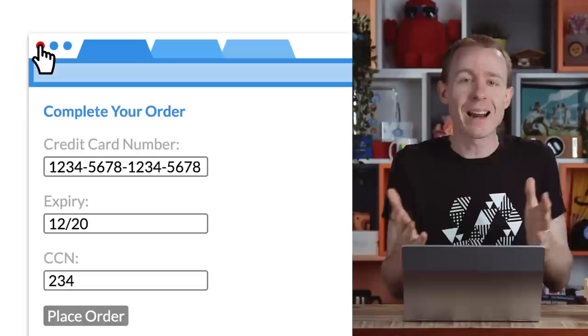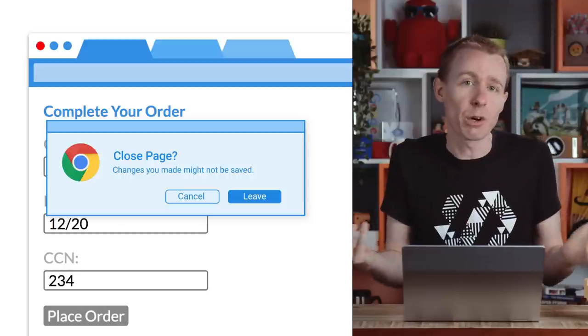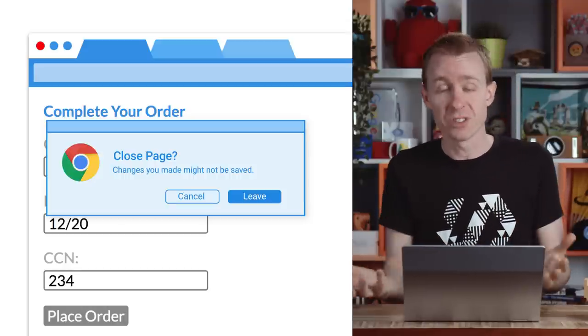But we know that a page which always warns you it's going to be closed is going to be incredibly frustrating for your users. So you should add a condition to only pop up the dialogue when you might lose some data, like a network request is still in transit or a form is unsubmitted.